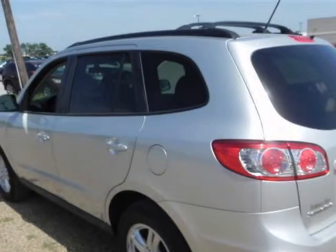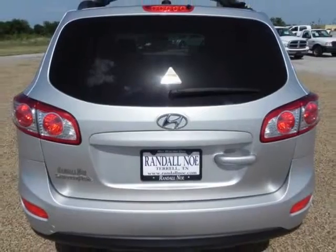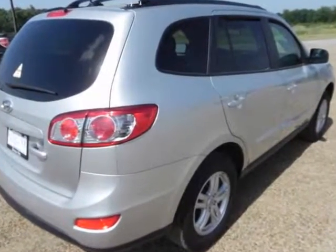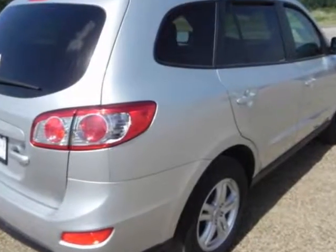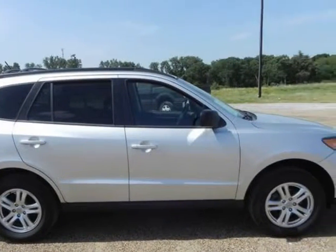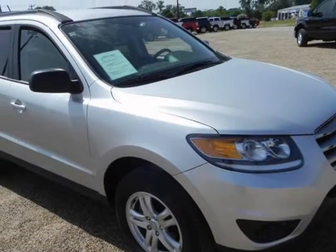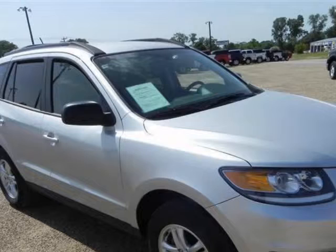Fuel efficiency comes in at 28 highway and 20 city. Under the hood you will find the 2.4 liter i4 16-valve MPFI dual overhead cam coupled with the automatic transmission. The 2012 Hyundai Santa Fe boasts strong, refined and economical powertrains and a quiet, composed ride, making it an ideal choice as a primary vehicle for families.